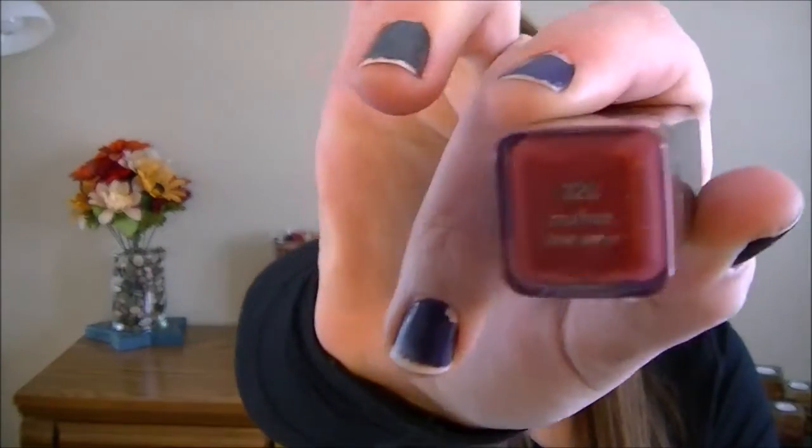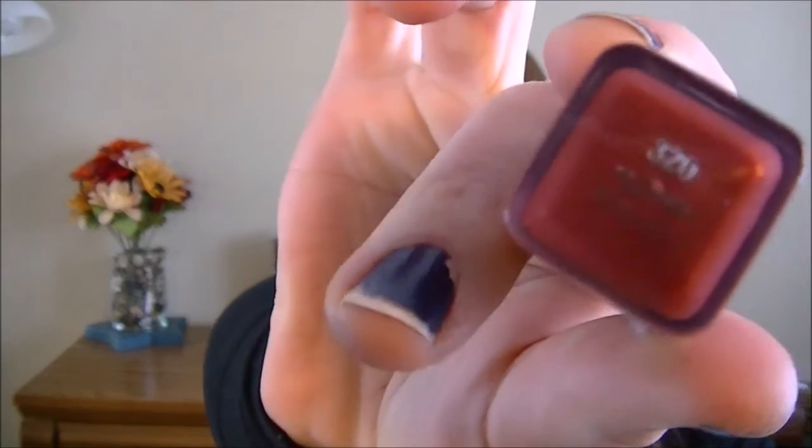The next thing I got were two lip products. First, I got the CoverGirl lipstick in Soul Mate — I got this for two dollars and fifty cents. I have to take the package off to show you the shade. This one's really pretty; I actually put it on last night.